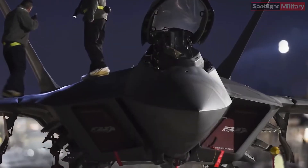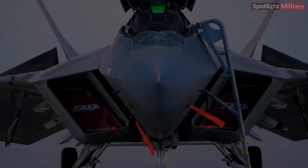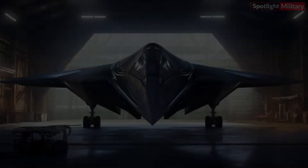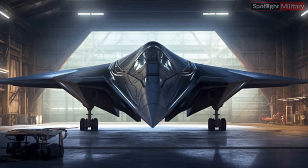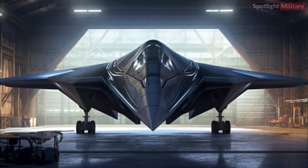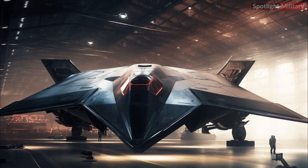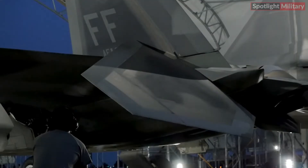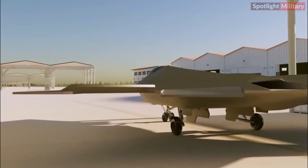Much like the F-22 Raptor, the X-44 Manta possesses state-of-the-art stealth capabilities that enable it to remain undetectable to radar systems. With its streamlined design and advanced materials, the aircraft minimizes its radar signature, granting a significant advantage in contemporary warfare scenarios.